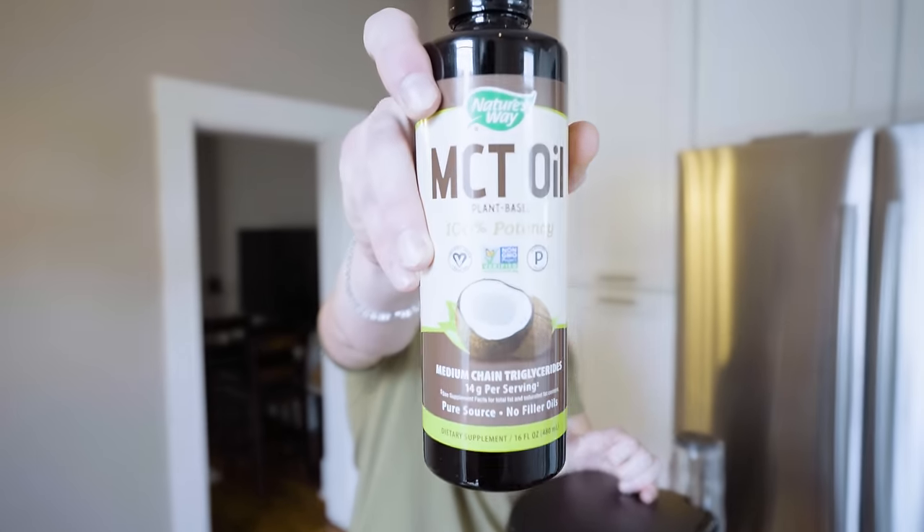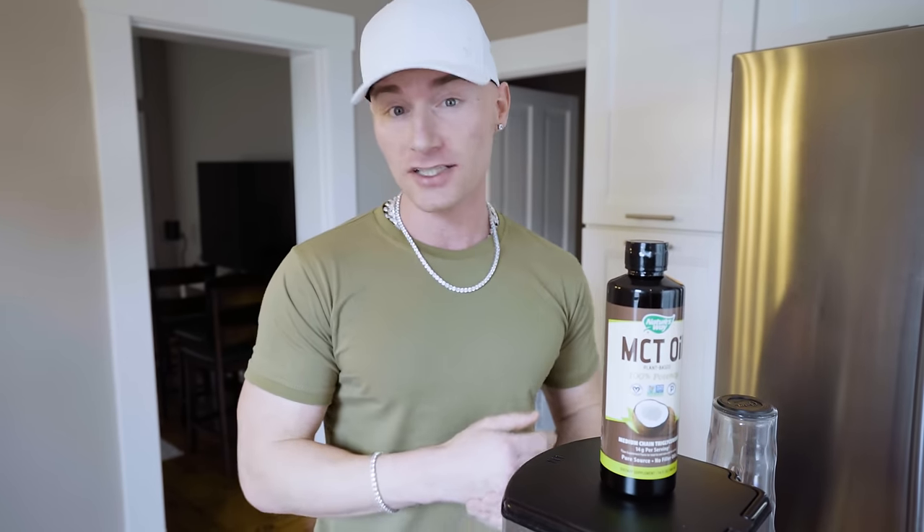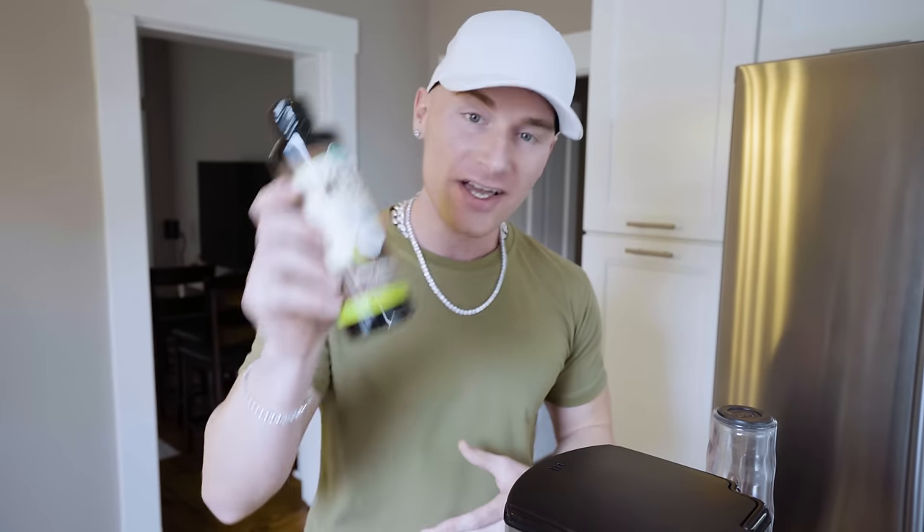The next ingredient, and quite possibly the most important, is going to be MCT oil — pure MCT oil. The coconut oil I've used in the past only has 20% MCTs in it. An MCT is a medium chain triglyceride — essentially a fatty acid that is digested by the body in such a way that it almost goes straight to your brain upon consuming it. That's where some of that mental clarity is supposed to come from. Other benefits of medium chain triglycerides include increased digestion, improved ketone production, and increased metabolism. It's supposed to be literally a miracle fuel. I follow Joe Rogan a lot and he swears by this stuff, so I'm excited to see if this makes the difference.